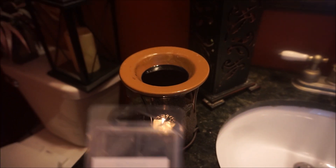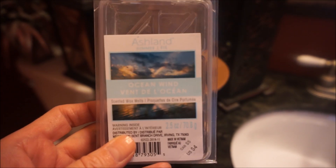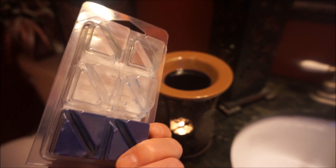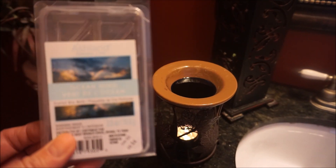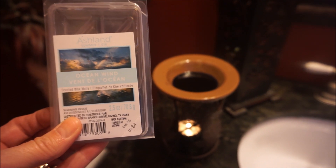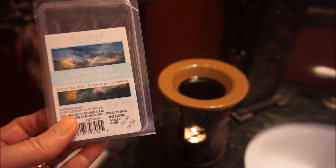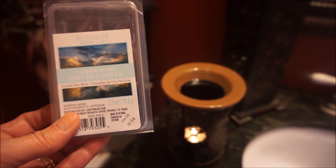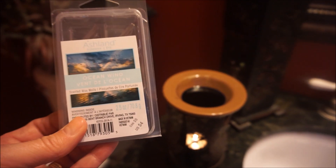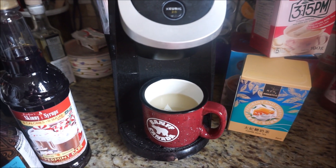In the powder room I have Ashland's from Michael's in Ocean Wind — that label is just gorgeous. I like these fresh scents in the bathroom. This one is filling up the powder room and wandering out into the hallway. It's just a fresh, ocean-y kind of scent without that saltiness, so it's a little bit generic but very nice for the powder room.